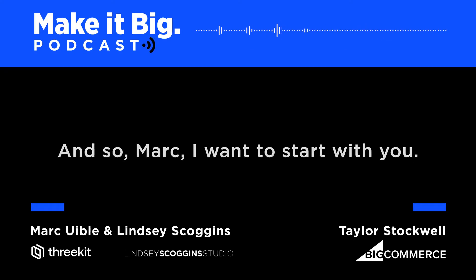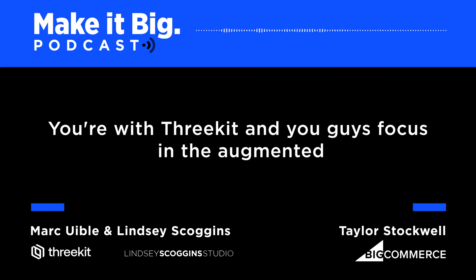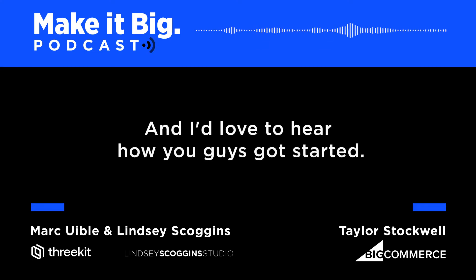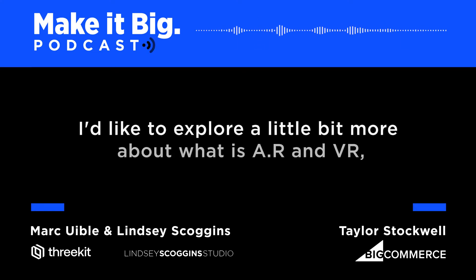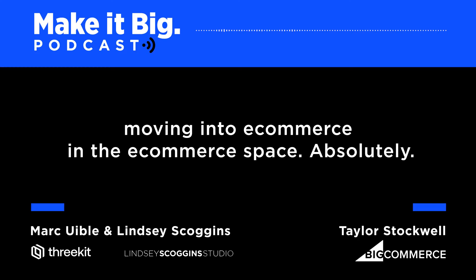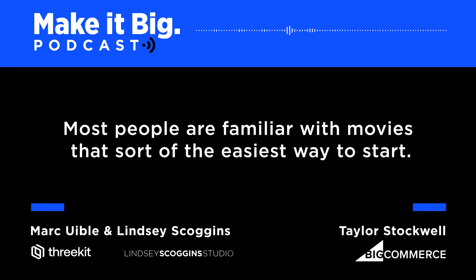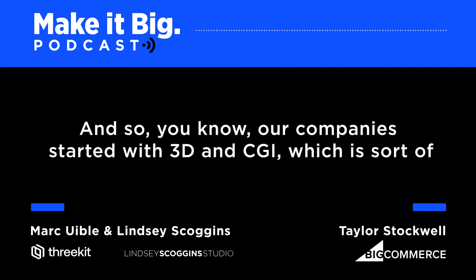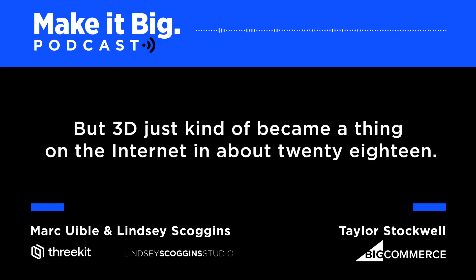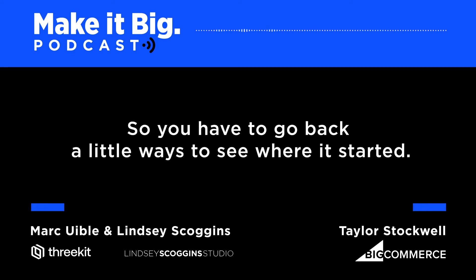Mark, I want to start with you. You're with 3Kit and you guys focus in the augmented and virtual reality space, but you have a really cool origin story. I'd love to hear how you guys got started, a little bit more about what AR and VR are, and your experiences around moving into e-commerce. Most people are familiar with movies — that's the easiest way to start. Our company started with 3D and CGI, which is an interesting place to start, but 3D just became a thing on the internet around 2018.